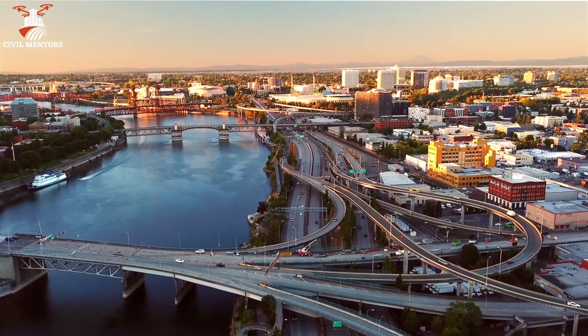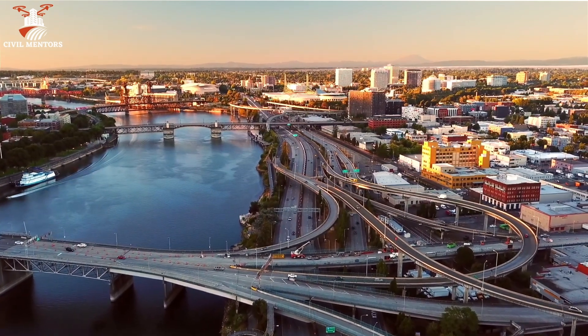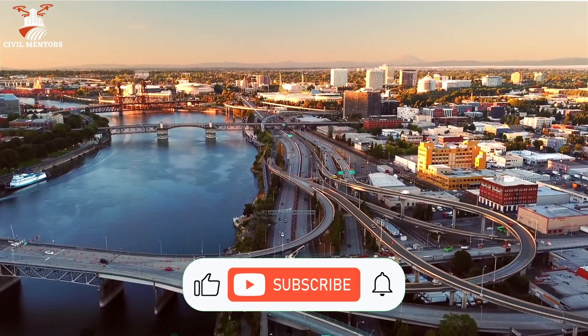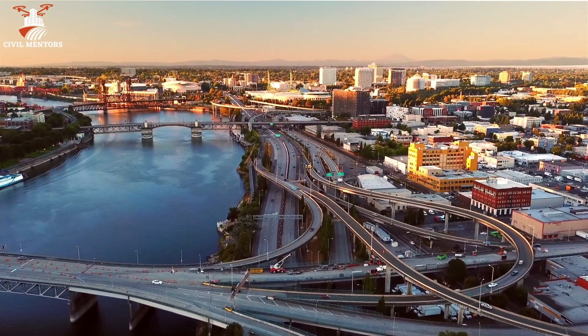Thank you for joining us. We hope you learned something new about the steps, challenges, and techniques involved in underwater construction. Don't forget to like and subscribe to Civil Mentors for more fascinating content like this.